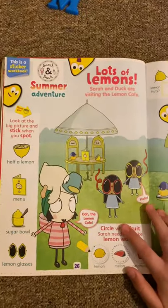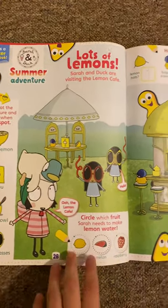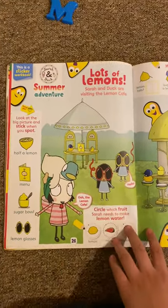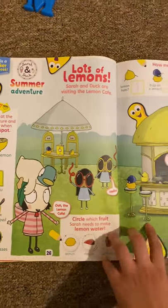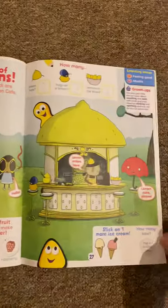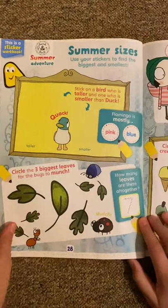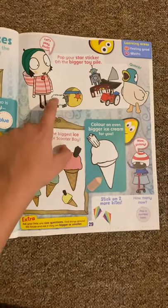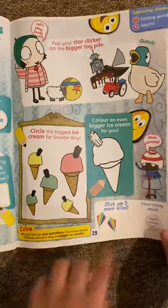And then we've got Sarah and Doc's Summer Adventure, and this is a workbook. It says lots of lemons. I believe these are the scissors next door. And it says half a lemon menu, sugar bowl, and lemon glasses. That's silly! Look, there's a talking umbrella. And we've got some sizes showing which bird is taller. Pop the plastic on the biggest pile — which ice cream is going to go for Scooter Boy? So yep, this is Scooter Boy right there.